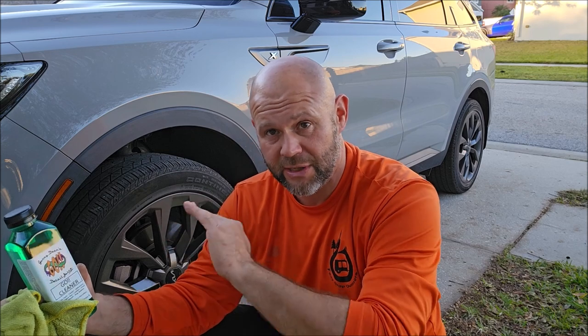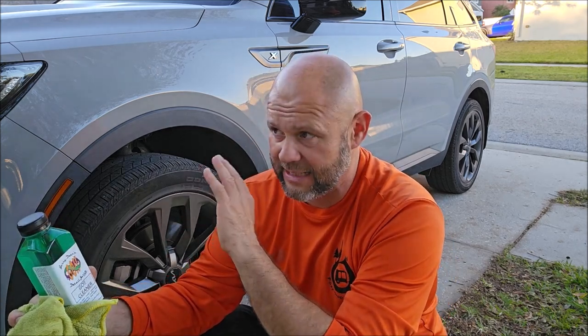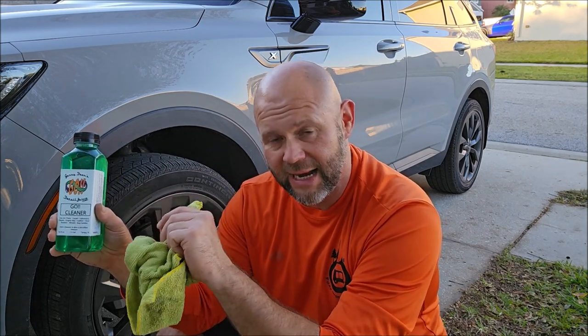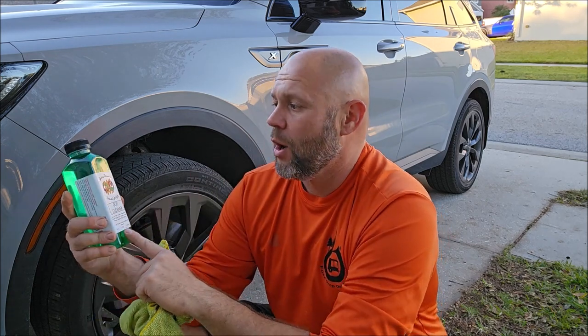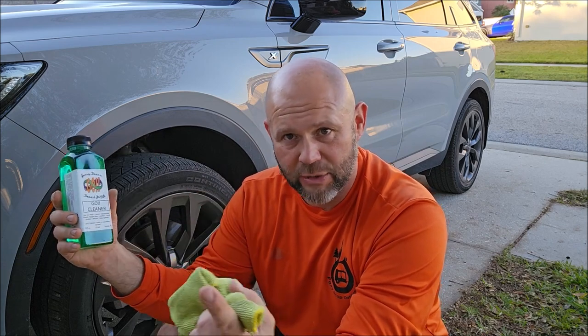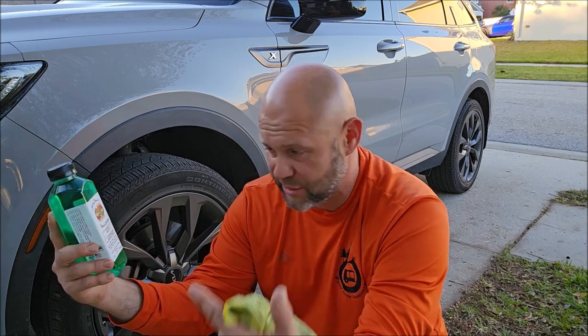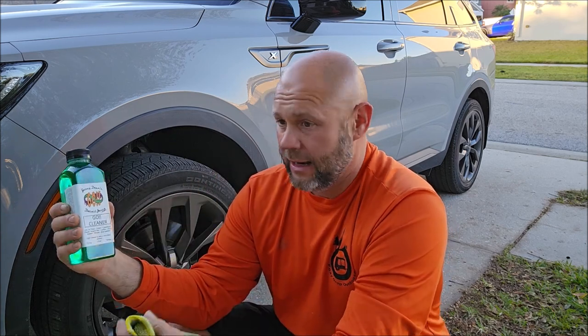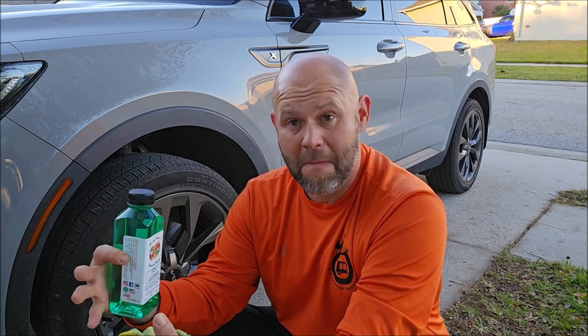We took what we knew from 14 years of detailjuice.com and did everything we could to improve it. These five products are not only all that you need to detail anything — they are the best products I have ever produced, period. The Go Cleaner is everything Infinite Purpose Cleaner is, but with an upgraded cleaning agent and new surfactants and raw materials.